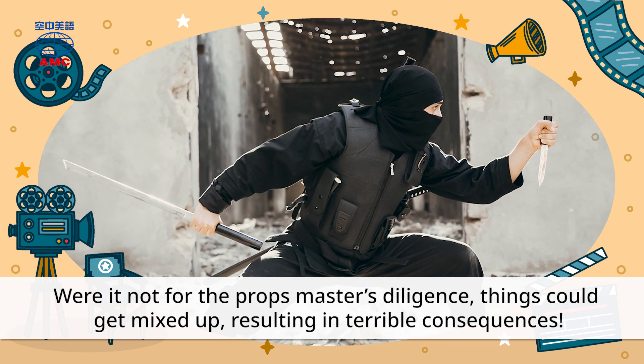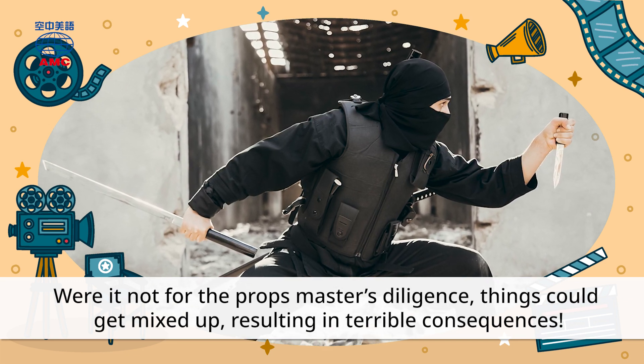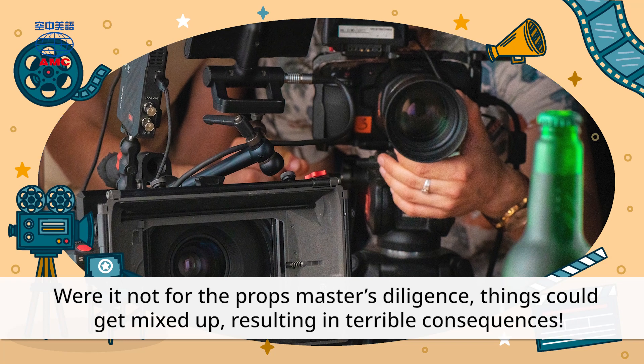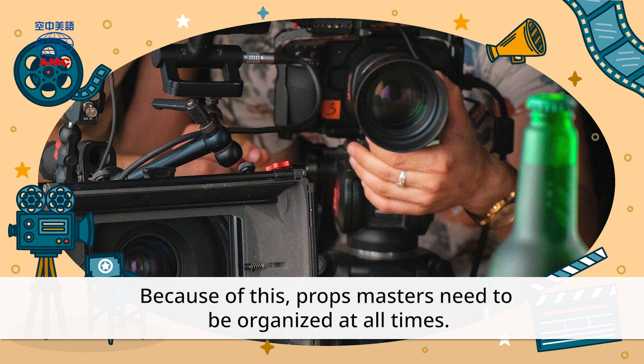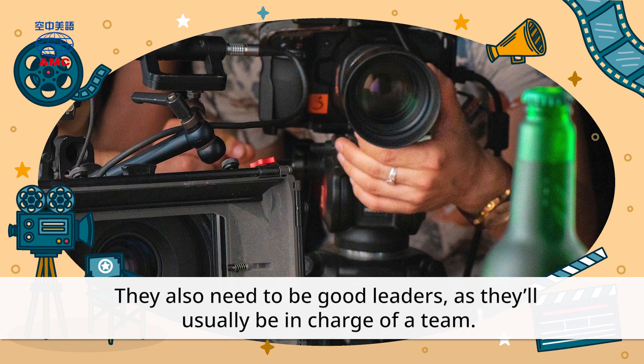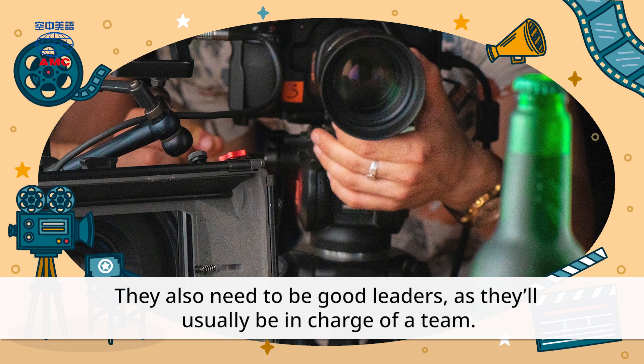Were it not for the Props Master's diligence, things could get mixed up, resulting in terrible consequences. Because of this, Props Masters need to be organized at all times. They also need to be good leaders, as they'll usually be in charge of a team.